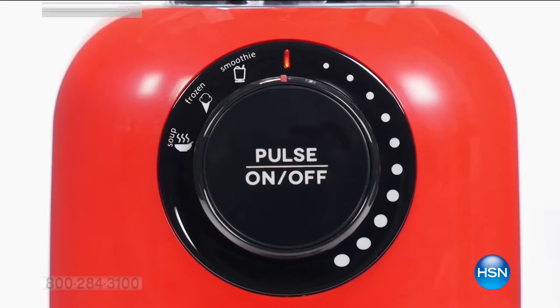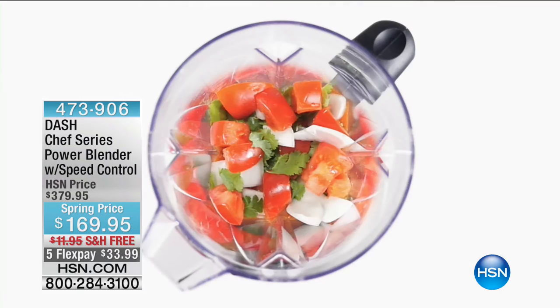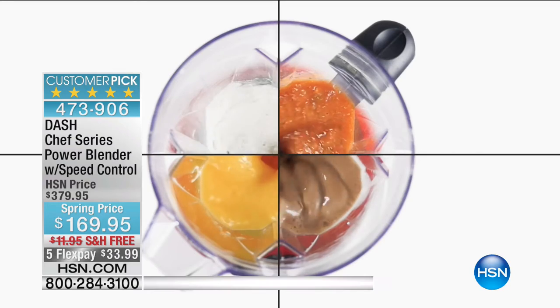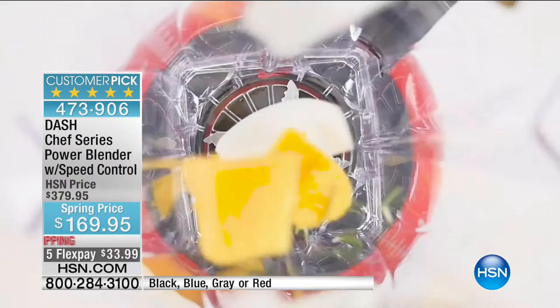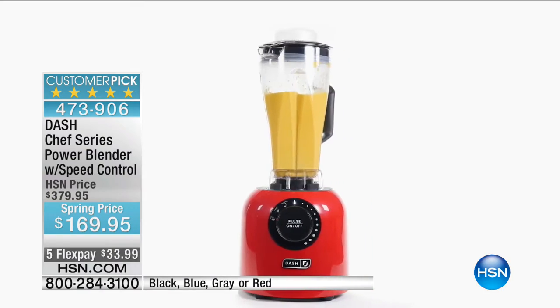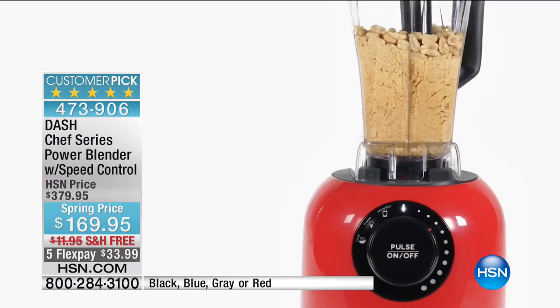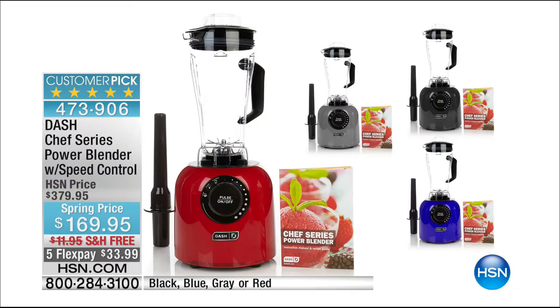We have an hour in the kitchen featuring Dash! We've got the amazing Chef Series powered blender — it has more power than the really expensive one, and it's over $200 off the regular price with free shipping. It's as powerful as the most expensive blender you can think of. Item 473906, four colors: black, blue, gray, and red.